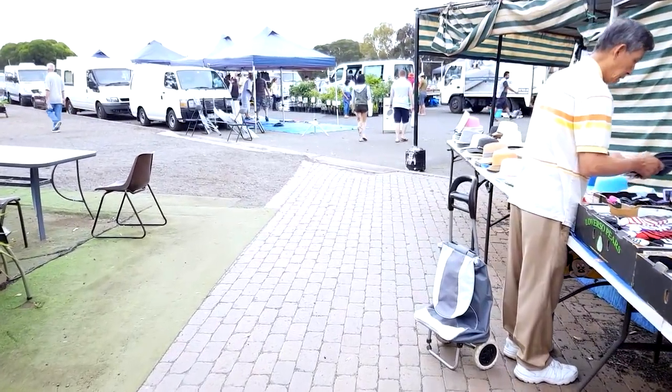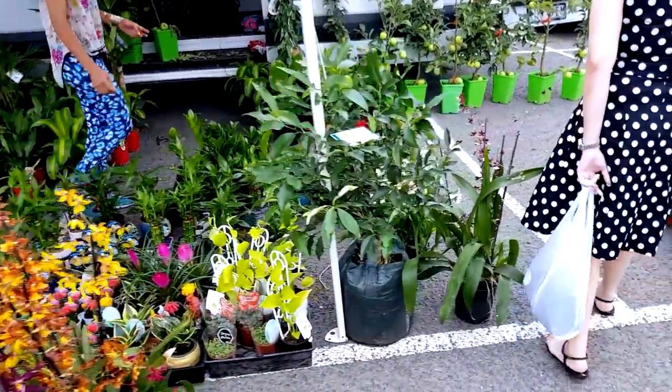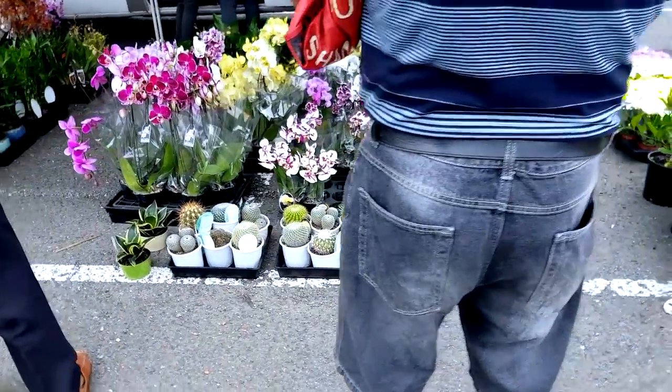We are at the markets again. I'm not quite after plants today, but that won't stop me from looking at them anyway. This was what I came here for — I needed a work hat. My wife was concerned that I've been working out in the sun without protection for my face, so she has been prodding me to get a cap for the longest time. Well, that day came.